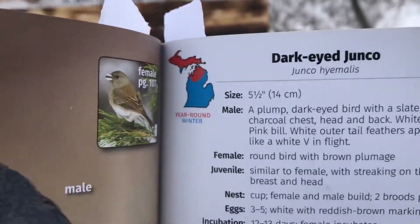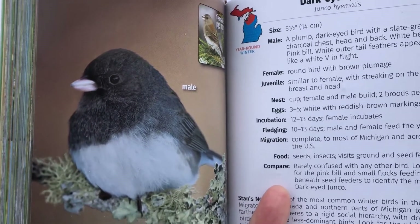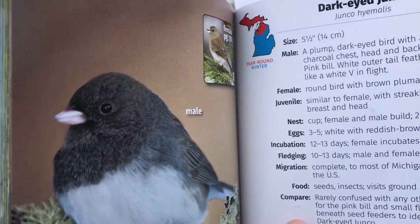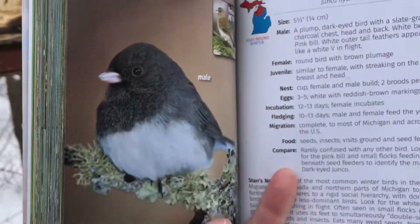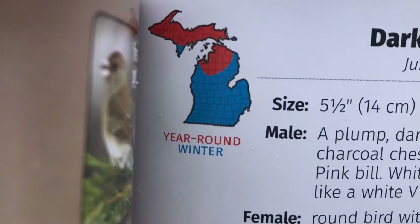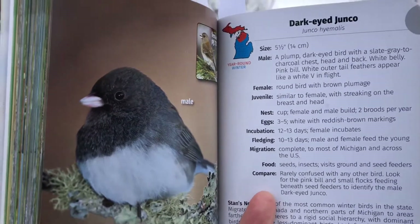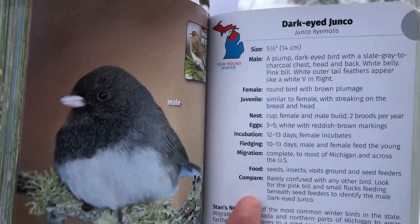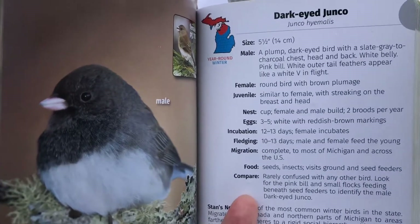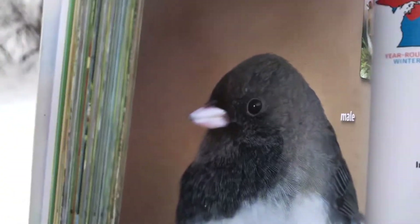Here's a bird that we see around the feeder, often on the ground, called a dark-eyed junco. Look at that white belly and that plump brownish-gray back and head, and that whitish beak. They're only in this part of Michigan in the winter — this is a winter resident. We don't see dark-eyed juncos in the summer around here, only in the winter. It's a local bird because we find it around here, but only in the winter. Birds are so amazing — look at that cute little junco.